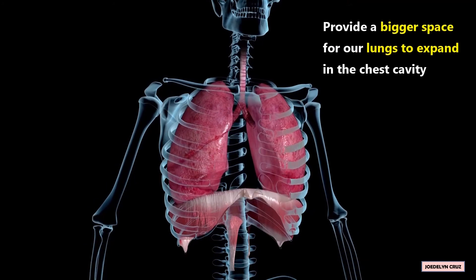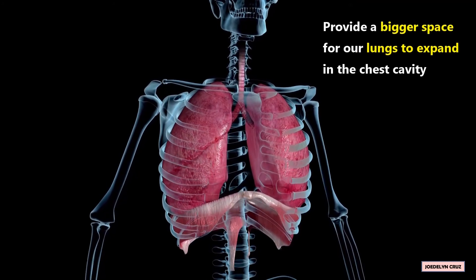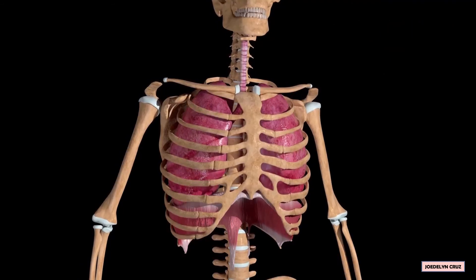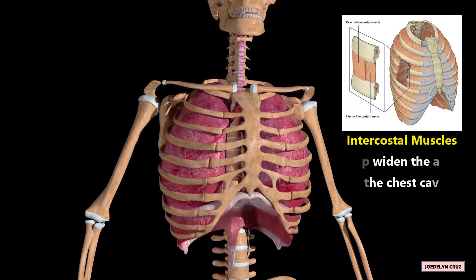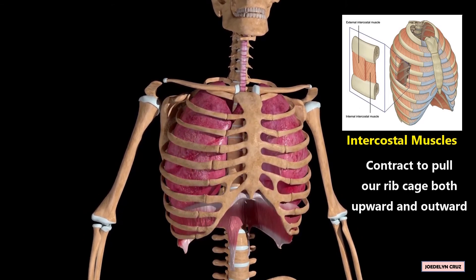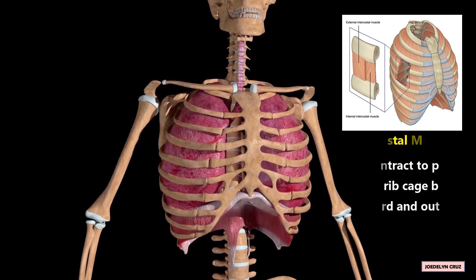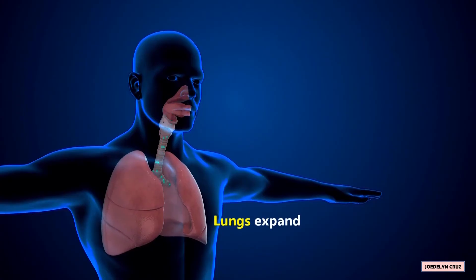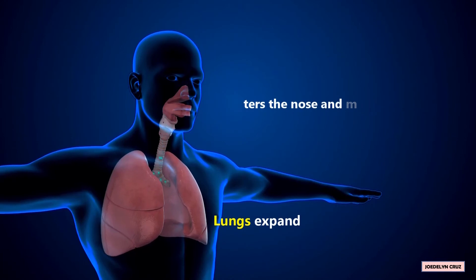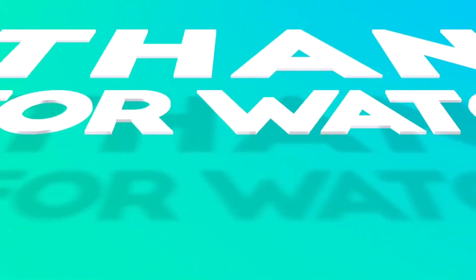In this way, it provides a bigger space for our lungs to expand in the chest cavity. The intercostal muscles also help widen the area in the chest cavity. They contract to pull our ribcage both upward and outward when we breathe. As our lungs expand, air enters the nose and mouth, traveling towards our windpipe and into our lungs.